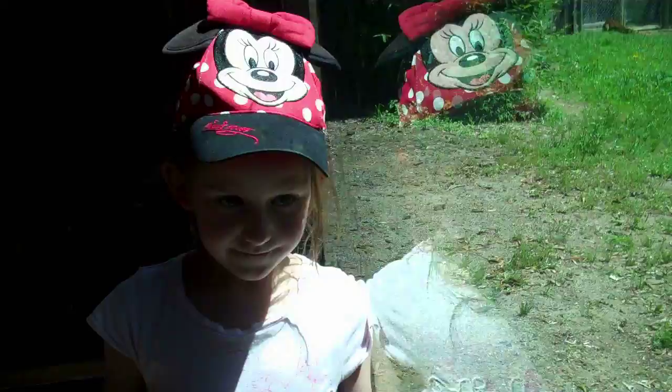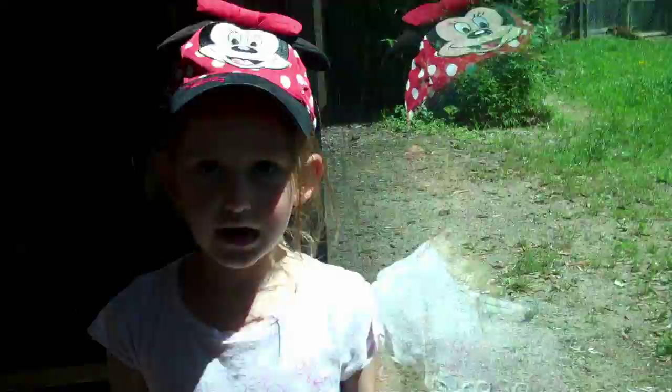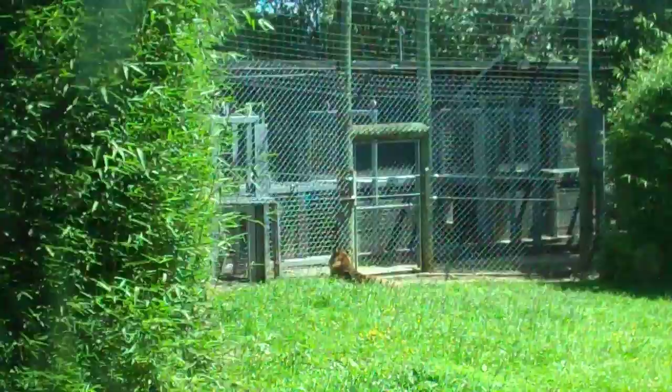The tiger is very nice. I like its stripes and I like its colour.